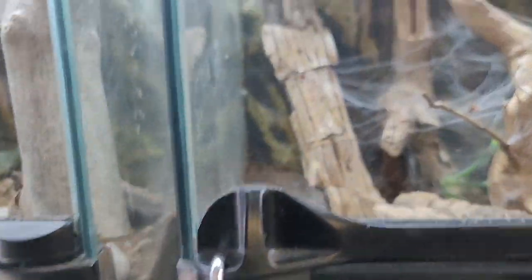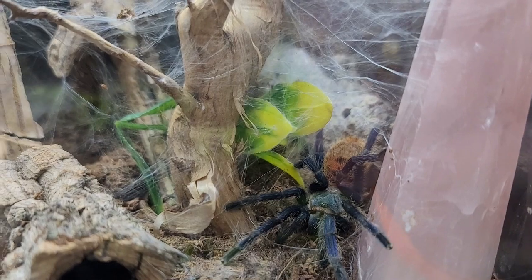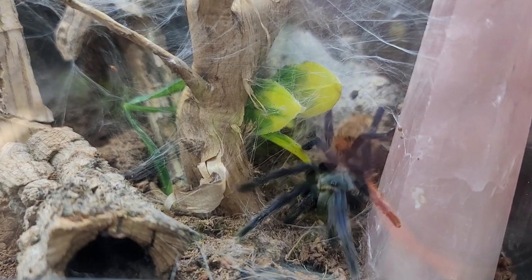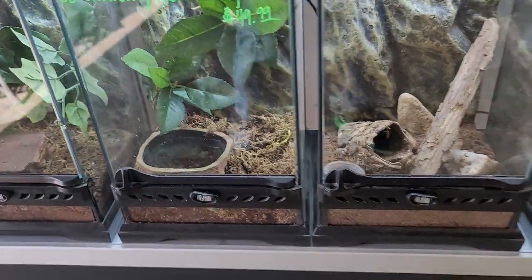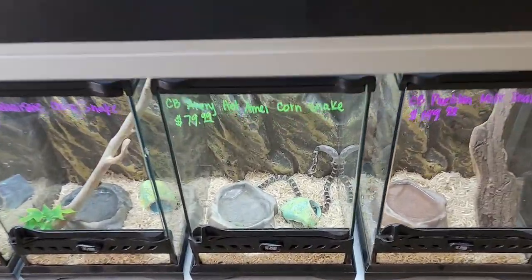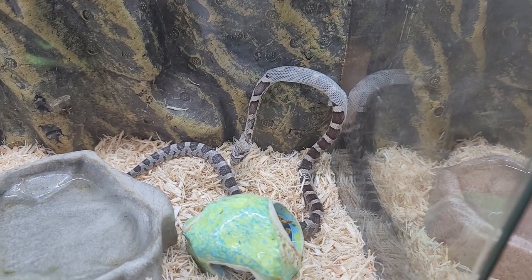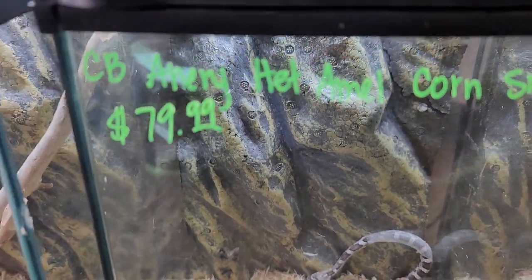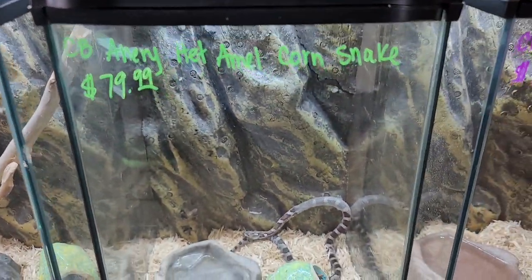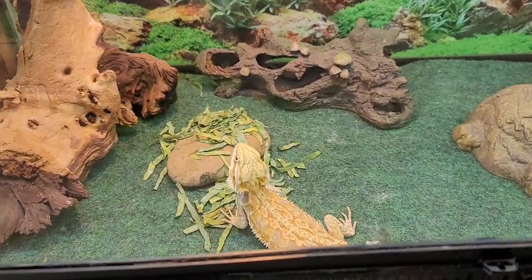We still have our green bottle blue tarantula — that's probably my favorite tarantula species there is. There's one of my baby colubrids, baby corn snakes. My anery that is also melanistic, shedding out — great price on them, that's my last one.